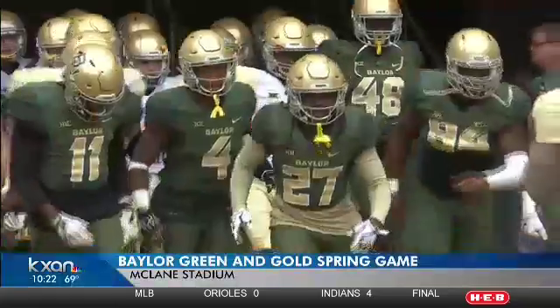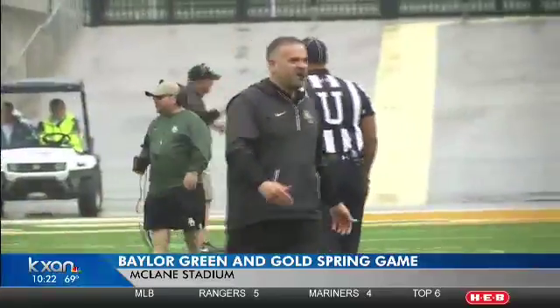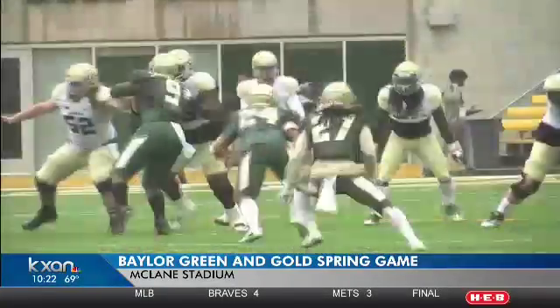Next on the calendar for this team is a little bit of off time, then summer conditioning. It's a long five-plus-month countdown until the season opener at Maryland on September 1st. Ninety minutes north on I-35, Baylor held its spring game as well, coming off a one-win debut season with the Bears.